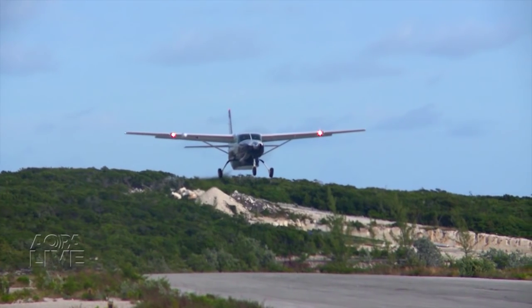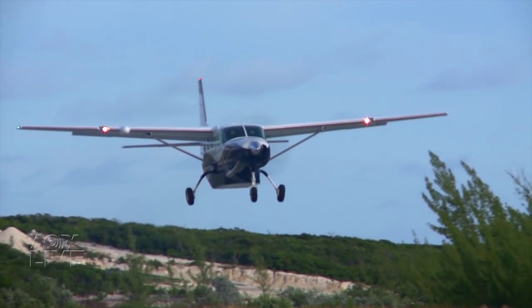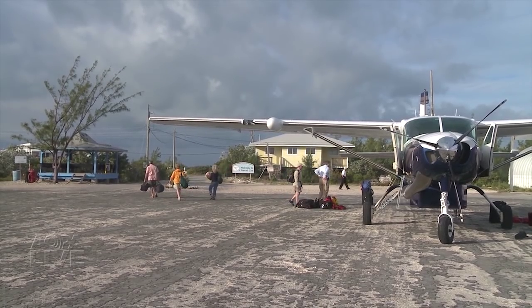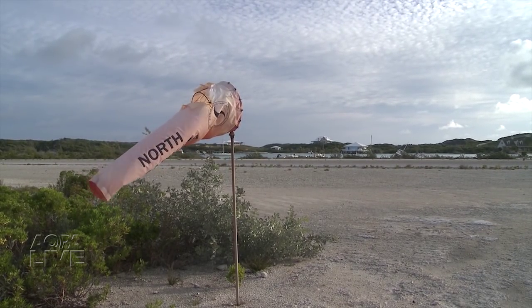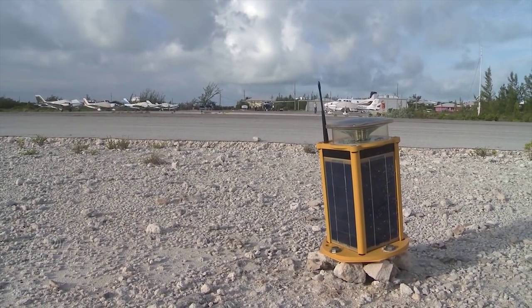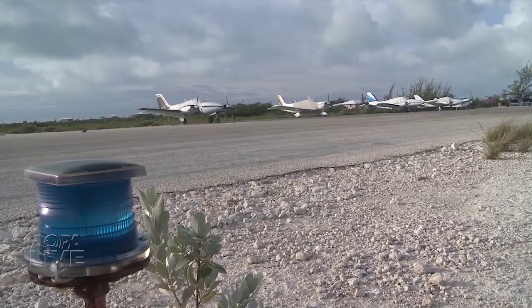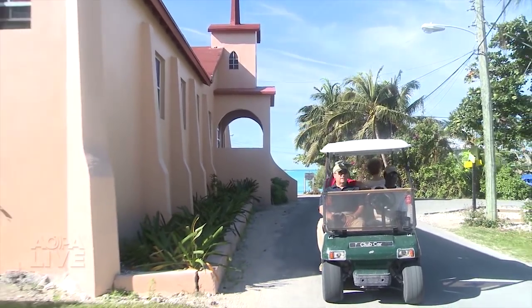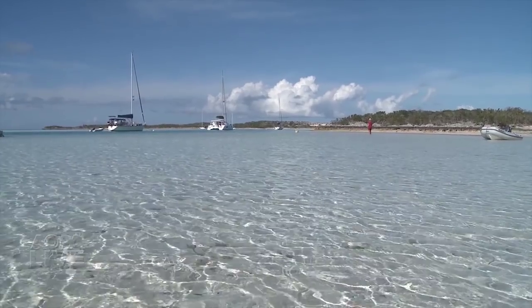If you're headed to the Bahamas anytime soon, listen up — one of the more popular GA airports there is closed. Staniel Cay Airport is used to access the Staniel Cay Yacht Club and other sites in the area. While Staniel Cay is not an airport of entry, it is a popular destination in the Exuma chain and one of the few Bahamas airports that has seen an increase in private aircraft use in recent years. The Bahamian government said the runway will be closed for repairs for six to eight weeks, though as of taping, no equipment was on site at the airfield yet.